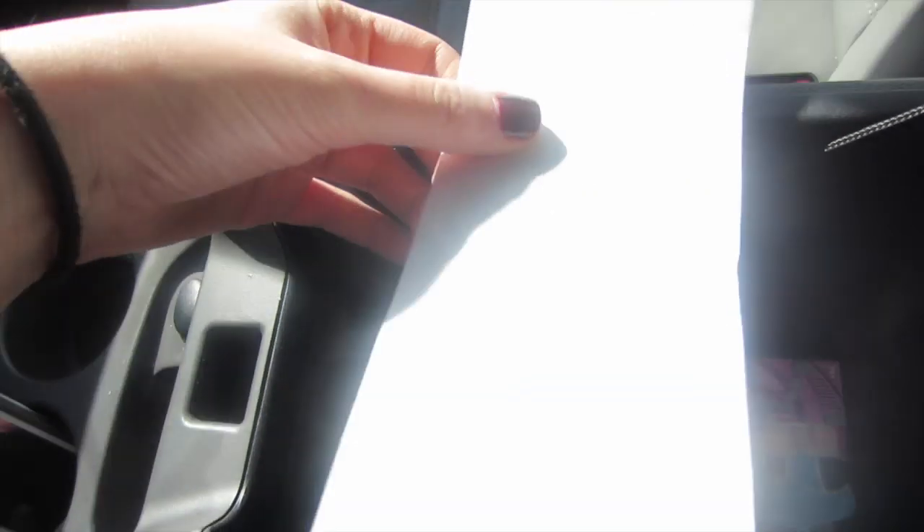I guess I'll just show you guys what's in my glove box, because this is probably the most exciting part of my car, and then I'll show you guys the outside. In here I just put together this bag because everything was just flying around. I'll start at the bottom.